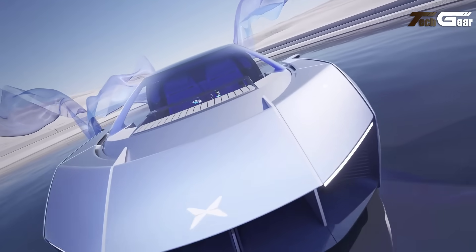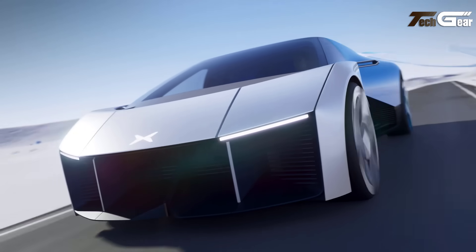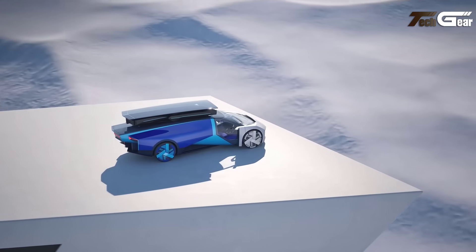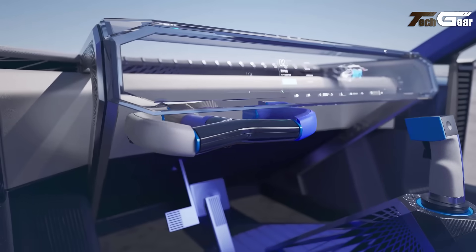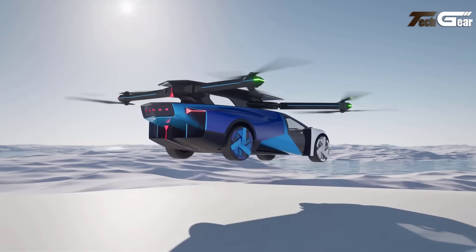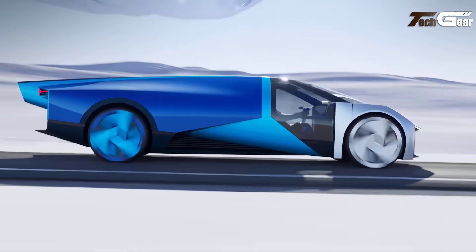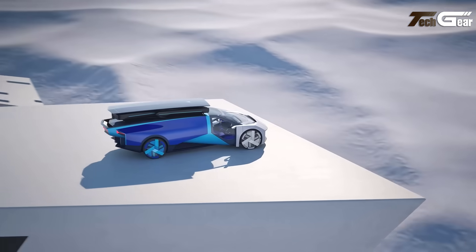Powered by eight electric motors and propellers, this vehicle operates on lithium-ion batteries, ensuring efficient performance. The eVTOL is equipped with advanced safety features like distributed electric propulsion, which ensures redundancy by allowing the vehicle to safely land if any motor or propeller fails. The vehicle also offers multiple piloting options, including manual, remote, or even autonomous operation.